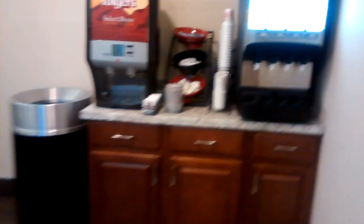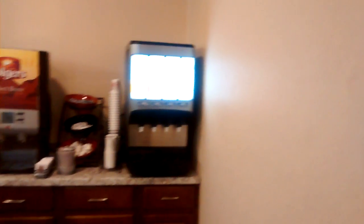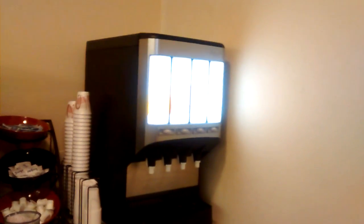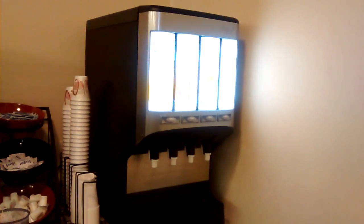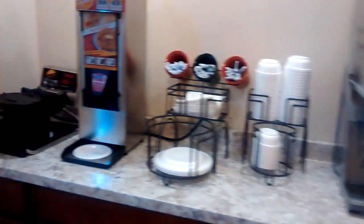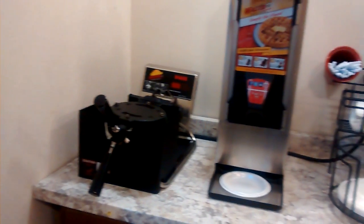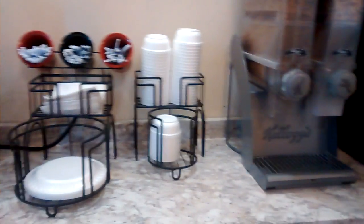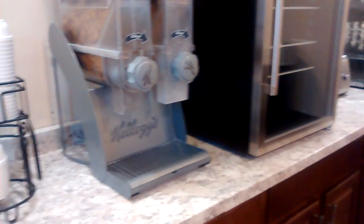The Terrapin Inn does have a complimentary breakfast every day. They serve coffee here. There's about four different juices — apple, orange, and cranberry. There's a microwave. They have toasters. I think they stock this with breads and bagels and everything. There's cereal. They have a waffle maker with maple syrup. The breakfast is complimentary every morning from 6 a.m. to 9.